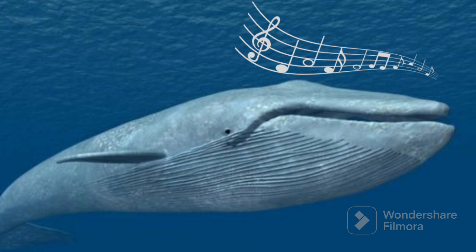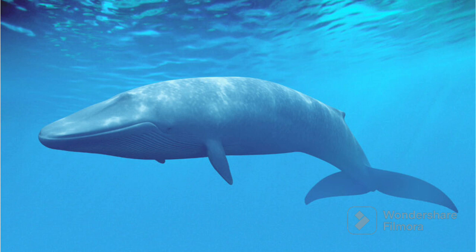So, remember, blue whales are like the biggest, coolest ocean creatures. They are super big, super friendly and they sing the most amazing songs underwater.